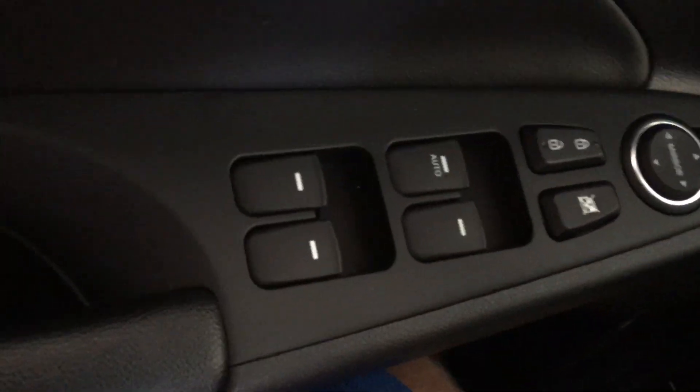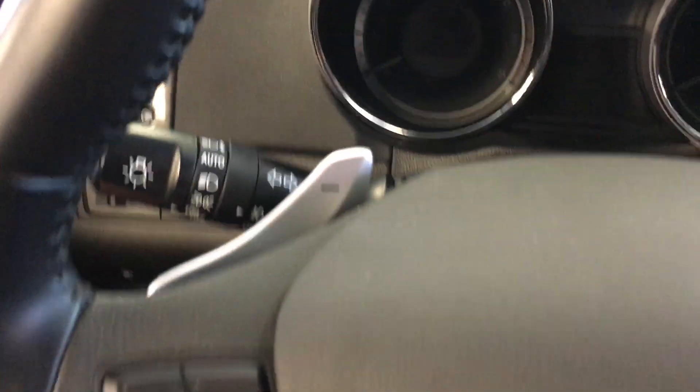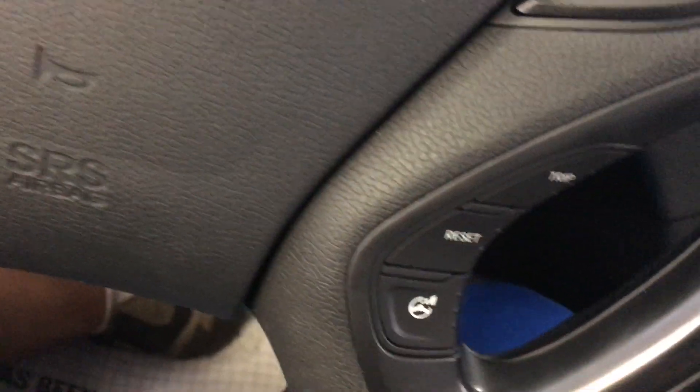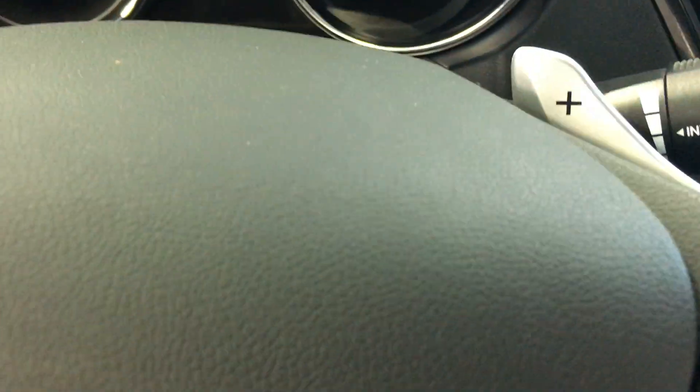It is an SE model, so it does have some nice upgrades to it. All your controls and things on the doors, power mirrors, power locks of course. It does have all your controls on the steering wheel, which is very nice for when you're driving. It does have the paddle shifters — it's automatic with the paddle shift on the steering wheel.